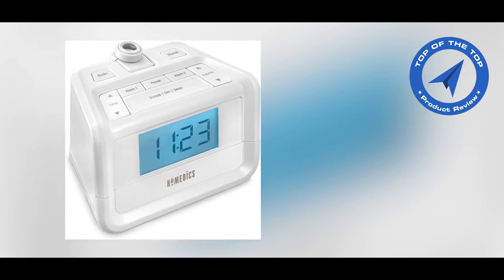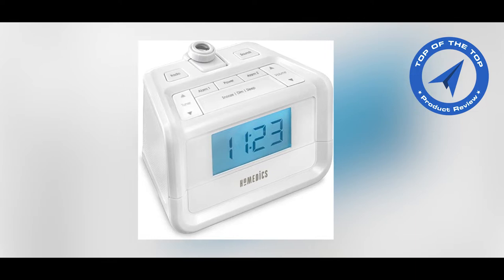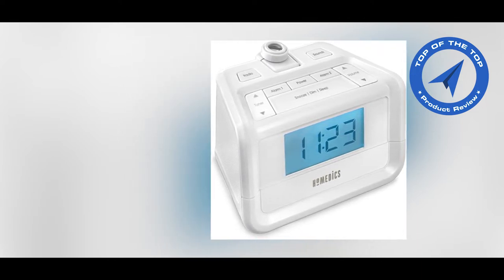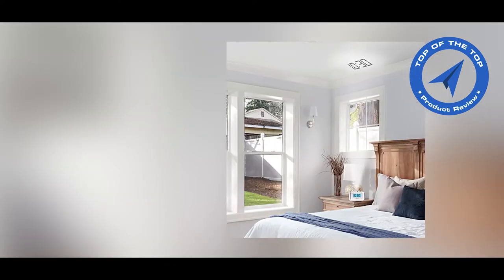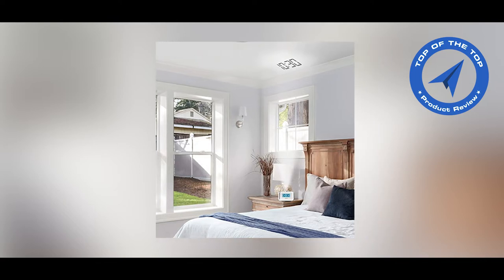Hello everyone. I hope everyone is passing a wonderful day. Don't forget to subscribe to our channel and turn on your notification bell icon to get the latest product updates. Today I am talking about the Homedics Soundspa Dual Alarm Digital FM Clock Radio.